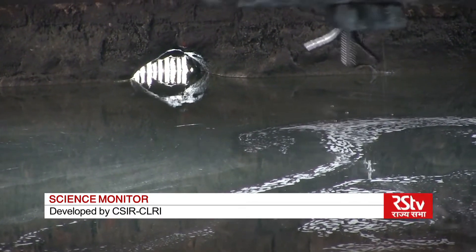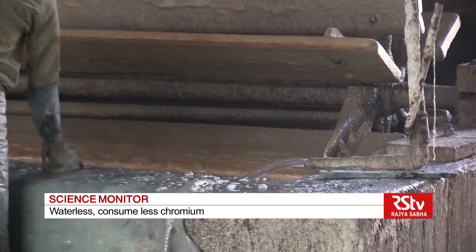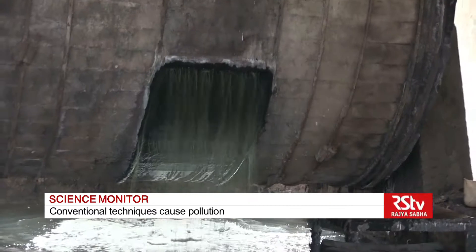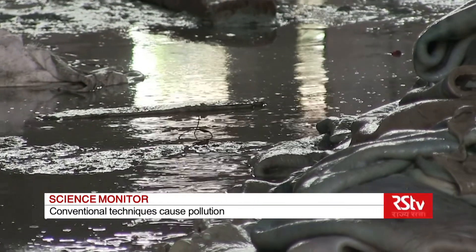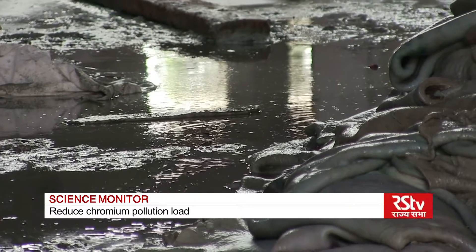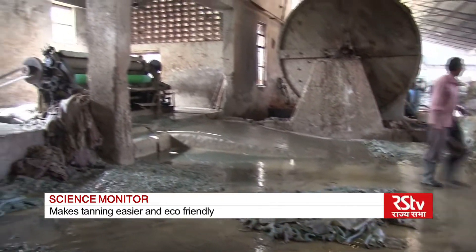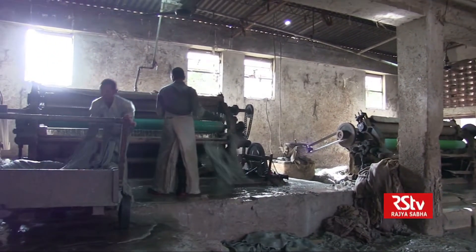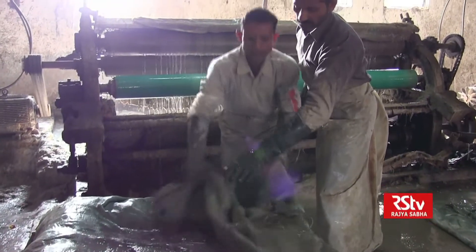In particular, water bodies are severely impacted. Besides large-scale consumption of water, chromium used as a tanning agent often finds its way into water bodies along with other solid wastes. According to estimates, about 20,000 tons of chrome is discharged into water bodies in India — an environmental hazard which can have serious consequences on human health.